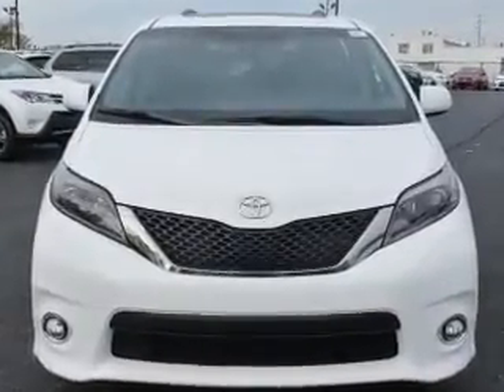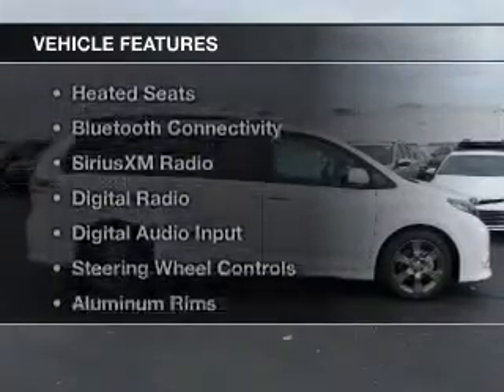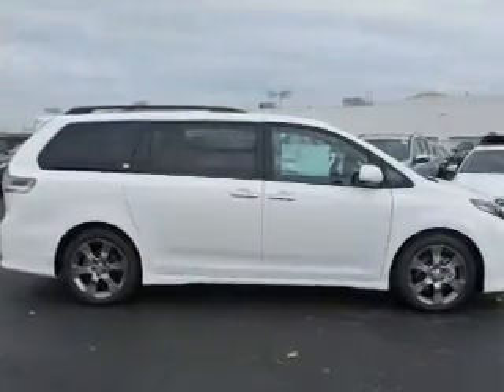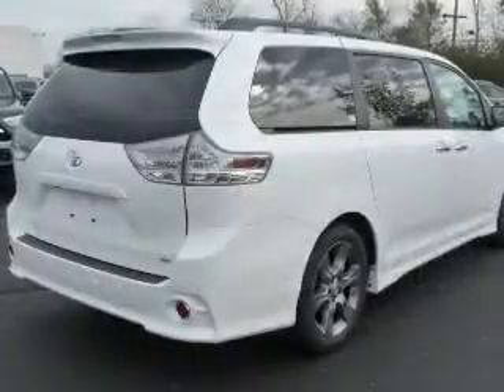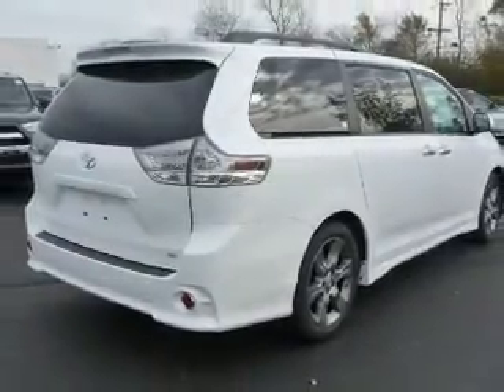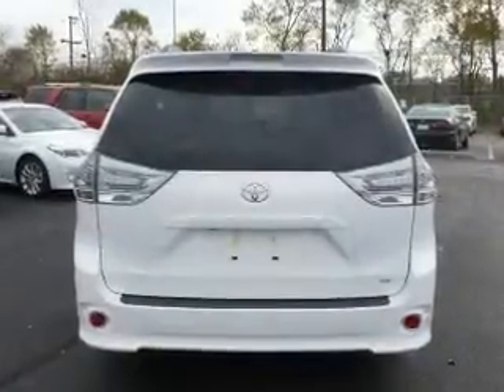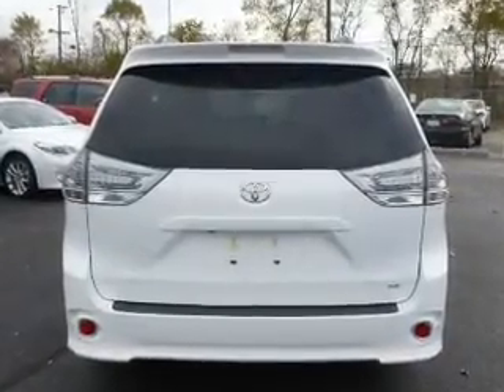and a six-speed automatic transmission. The features include electric trunk, leather seats, heated seats, Bluetooth connectivity, Sirius XM satellite radio, digital radio, digital audio input, steering wheel controls, aluminum rims, and dual temperature controls.